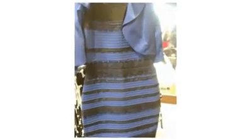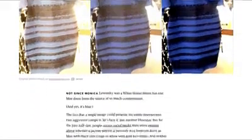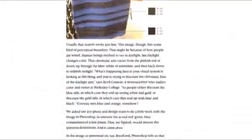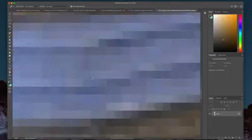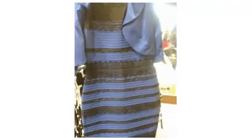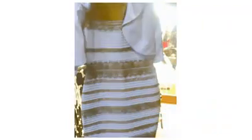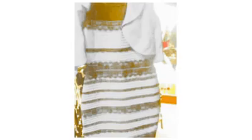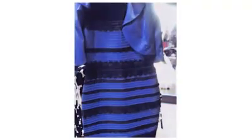You remember the dress, right? Of course you remember the dress — the viral internet sensation that divided the internet back in 2015. Some people saw it as blue and black, other people saw it as white and gold. So which camp is right? Well, the short answer is neither. The actual pixels in the image are blue and brown. But the full answer is more complicated. Scientists still aren't sure why two people can see the dress so differently, but a popular hypothesis is that the colors you see depend on how your brain interprets the light hitting the dress. If your brain thinks the light falling on the dress is blue, it subtracts that color from the pixels, and you're more likely to see gold and white. Conversely, if your brain thinks the light is more yellow, it subtracts yellow and you're more likely to see blue and black.